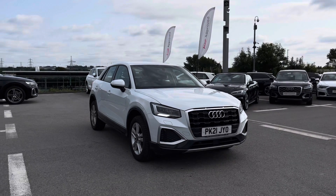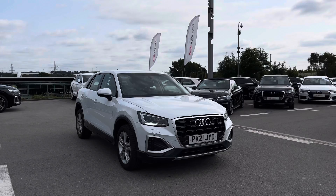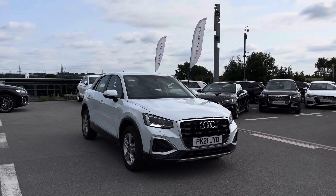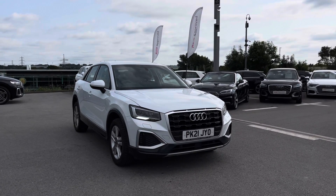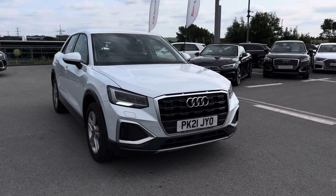Welcome to Black Ronaldi. My name is Chloe and I'm incredibly excited to present you with this Audi approved Q2 Sport 1.5 petrol engine we have in stock. It is finished in the beautiful glacial white, which is a metallic paint finish. I'm going to give you a 360 overview of this mini SUV.